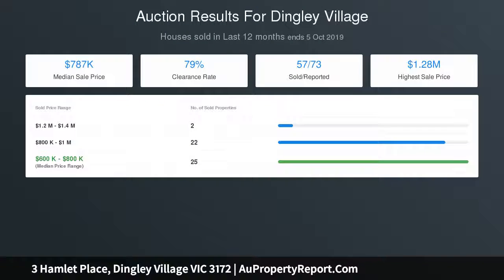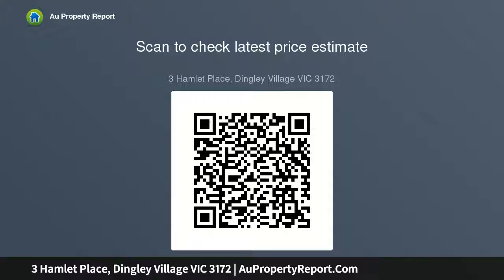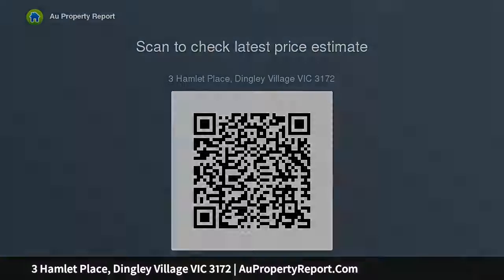Cleverly zoned with a private master suite to the front and more bedrooms in a cool and airy rear kids wing, this substantial home is styled with a classic European appliance kitchen and stylish stone-finished bathrooms including an ensuite. Centrally heated and air conditioned with additional reverse cycle air conditioners, the home has ceiling fans for almost every room and robes for each bedroom.